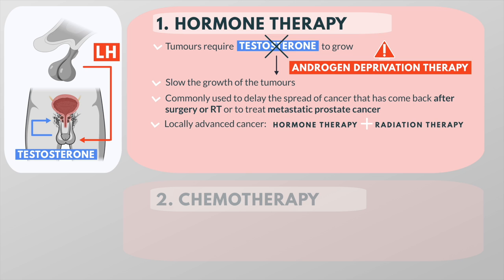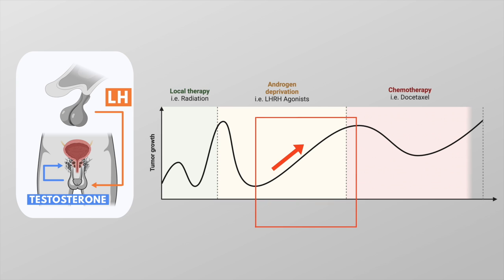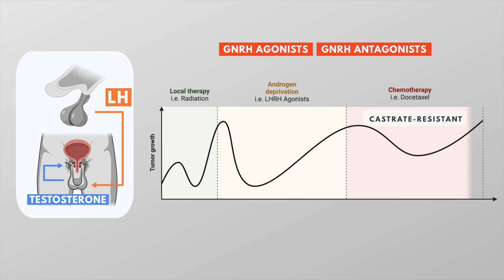Hormonal therapy is usually given in combination with radiation therapy in men with locally advanced prostate cancer, and it is the initial treatment for males with metastatic prostate cancer. Hormonal therapy can prolong life as well as decrease symptoms, but eventually it is likely to lose effectiveness and the disease progresses — the cancer is then said to be castrate resistant. Examples of hormonal therapy drugs are gonadotropin-releasing hormone agonists and antagonists, which temporarily turn off the testicles' production of male hormones, starving the cancer cells and causing the prostate to shrink.